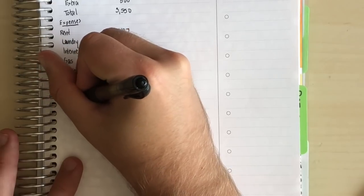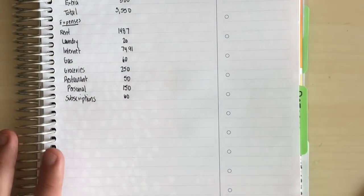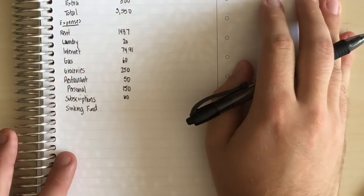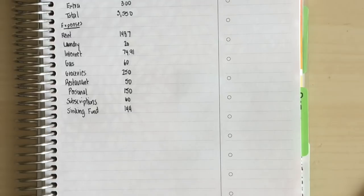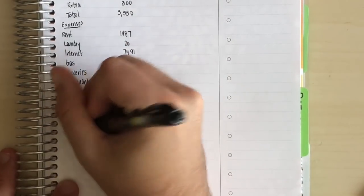The next item is subscriptions — things like Netflix and other streaming services — at $60. After that, sinking funds: I'll be putting $144 a month away, up from $125 previously. That rounds out my expenses for the month. I've consolidated things — having haircuts and similar items broken out separately gets a bit messy, so it all flows into fewer categories now.